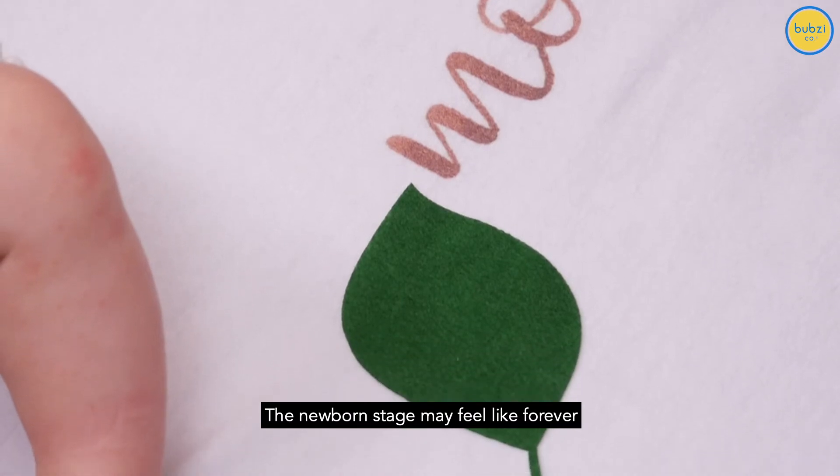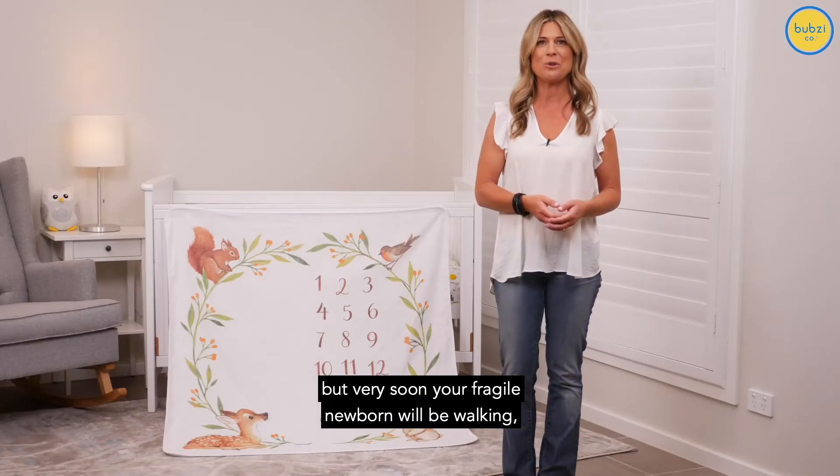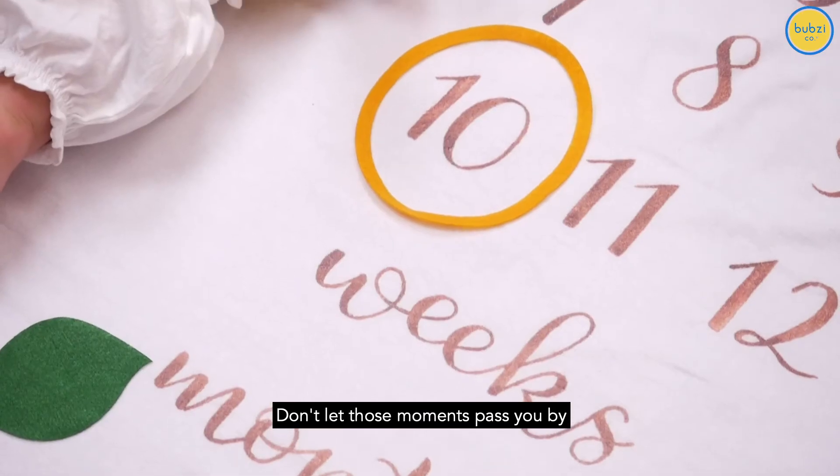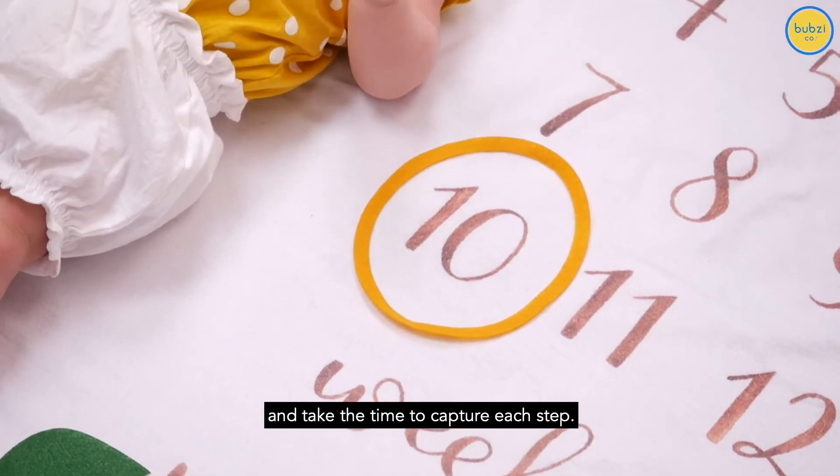The newborn stage may feel like forever, but very soon your fragile newborn will be walking, talking and playing on their own. Don't let those moments pass you by and take the time to capture each step.